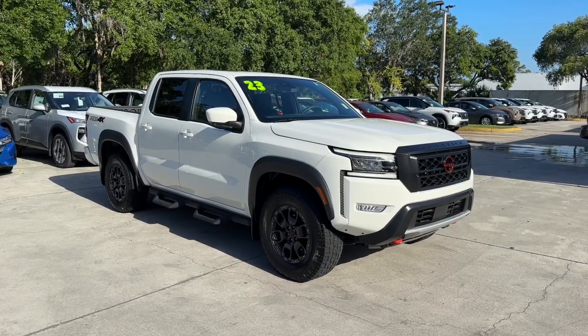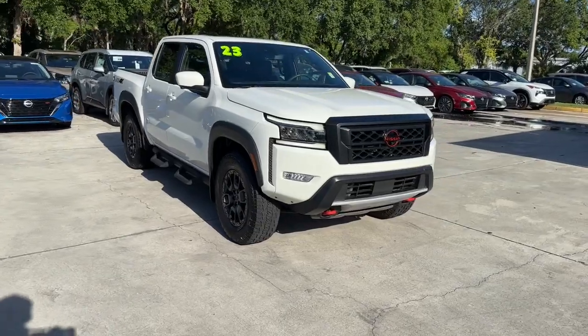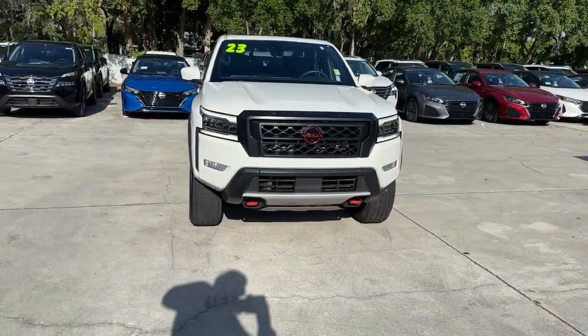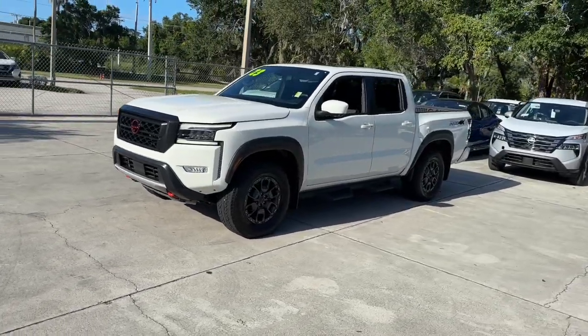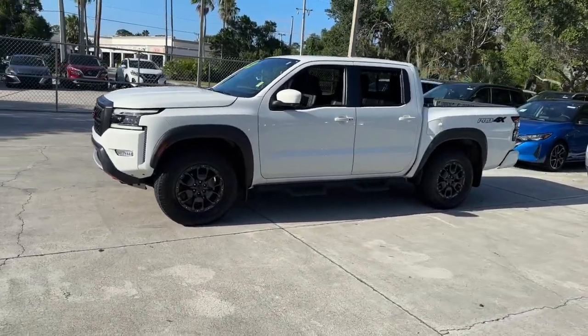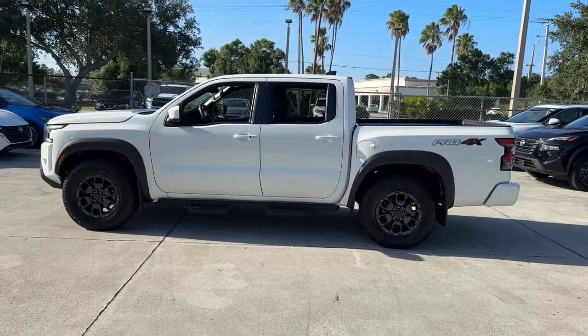Here is a wonderful 2023 Nissan Frontier. This vehicle is an outstanding buy with fewer than 20,000 miles on the odometer. Make comfort and convenience part of every job in this well-equipped Frontier. This mid-size pickup is built to work as hard as you do, and it's available at an exceptional value.